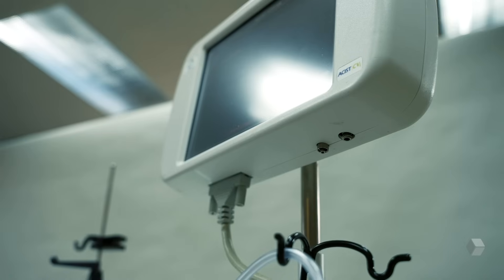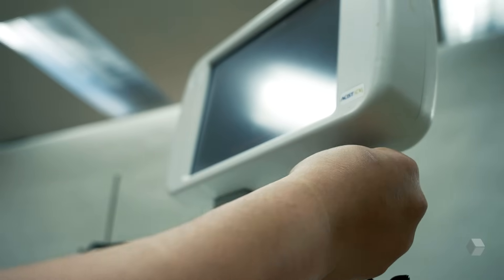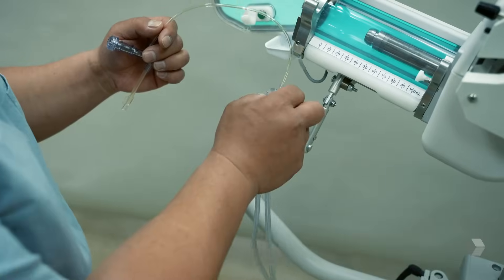I can set it up ahead of time for the next procedure without worrying about it, and I can do multiple procedures on the same syringe, which is a lot easier than switching it out every single time.